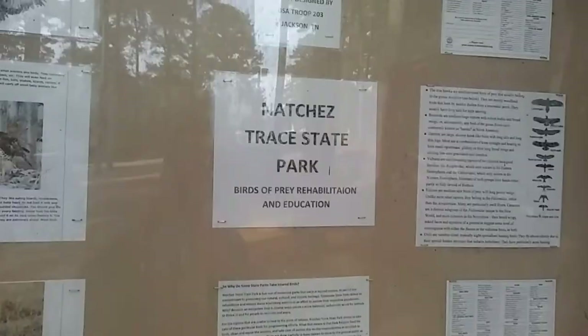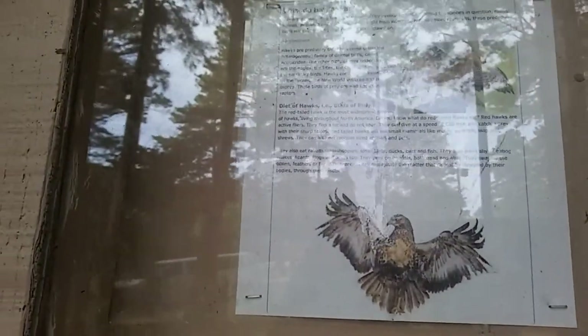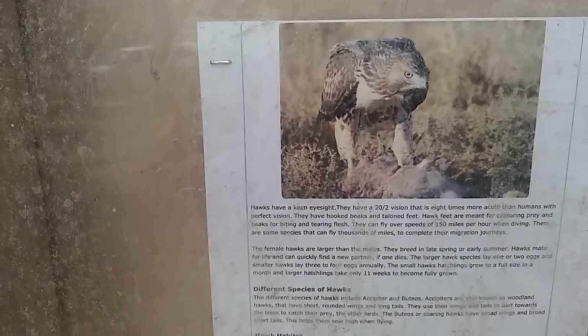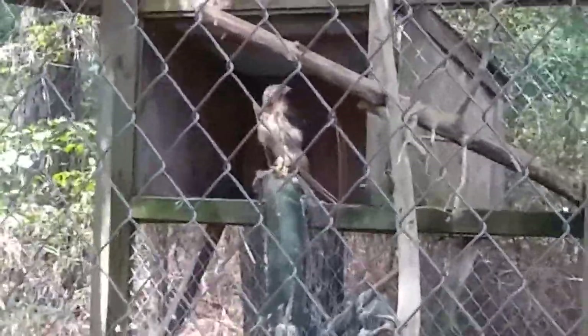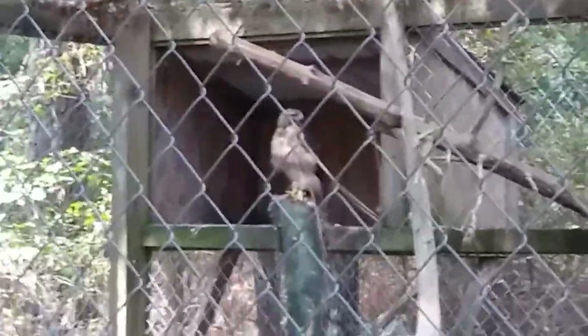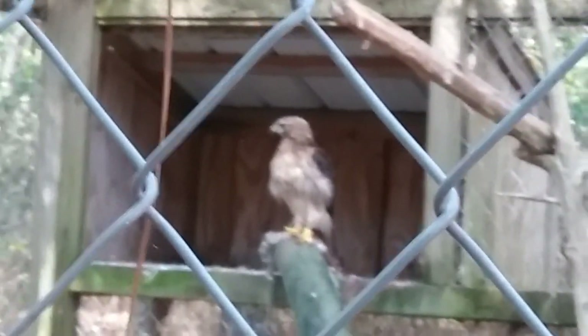Let's see if we can find any information about this. Natchez State Park, birds of prey rehabilitation and education. It's a hawk — I don't know my birds — and it's got all kinds of cool information about them. This one is pretty gorgeous. Let's see if we can get closer without Betty freaking out. Sit Betty, sit. And it's just sitting there all nice.